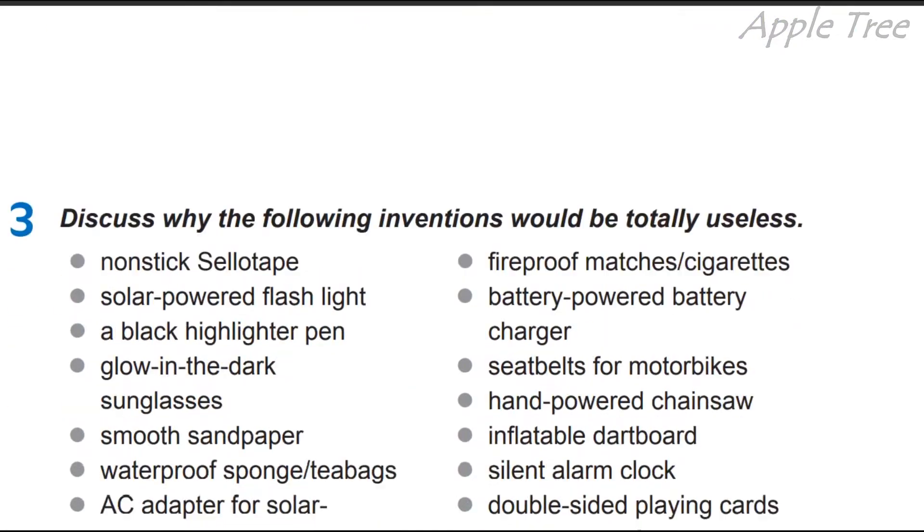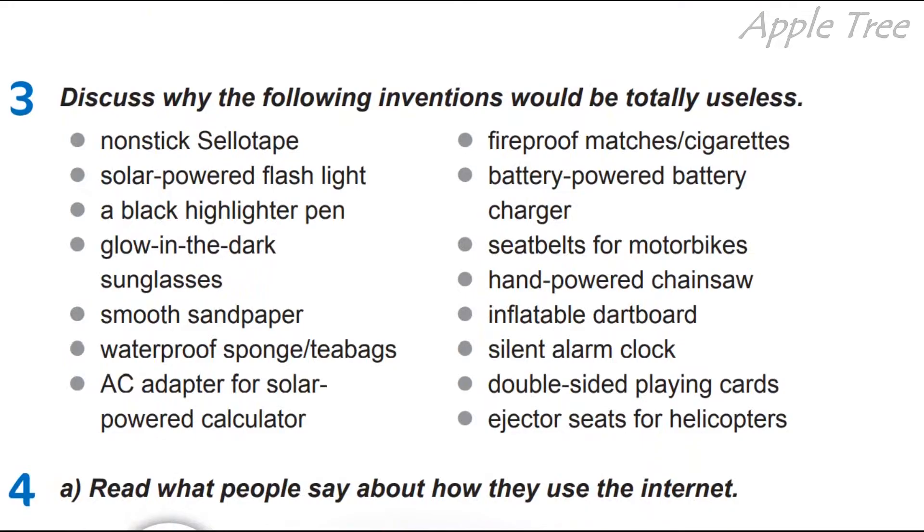Okay, so discuss why the following inventions would be totally useless. Обговоріть, чому ці винаходи можуть бути абсолютно некорисні — useless означає некорисний. Випустили і випустили, але вони maybe don't affect our lives.